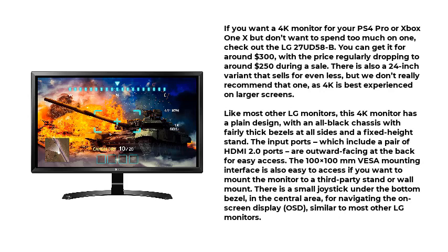Like most other LG monitors, this 4K monitor has a plain design, with an all-black chassis with fairly thick bezels at all sides and a fixed-height stand. The input ports, which include a pair of HDMI 2.0 ports, are outward-facing at the back for easy access. The 100x100mm VESA mounting interface is also easy to access if you want to mount the monitor to a third-party stand or wall mount. There is a small joystick under the bottom bezel for navigating the on-screen display (OSD), similar to most other LG monitors.